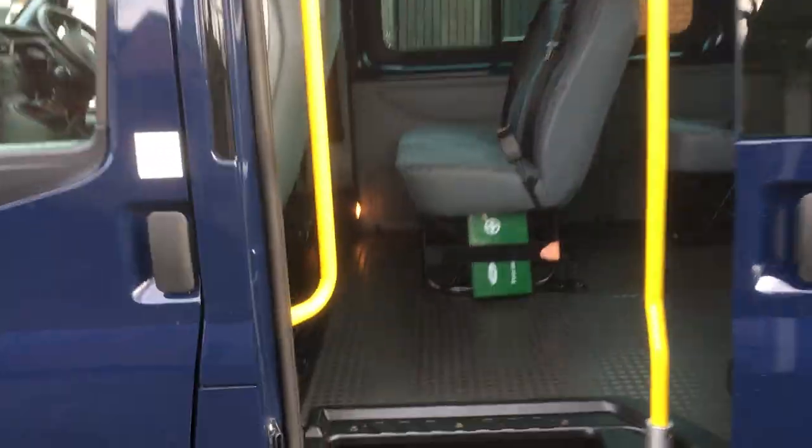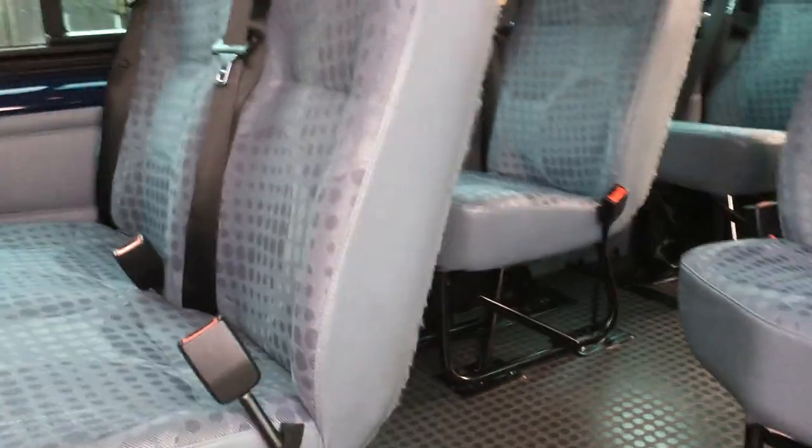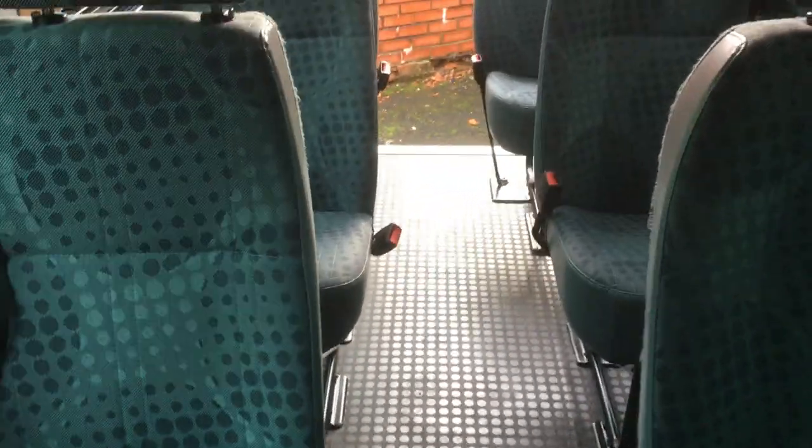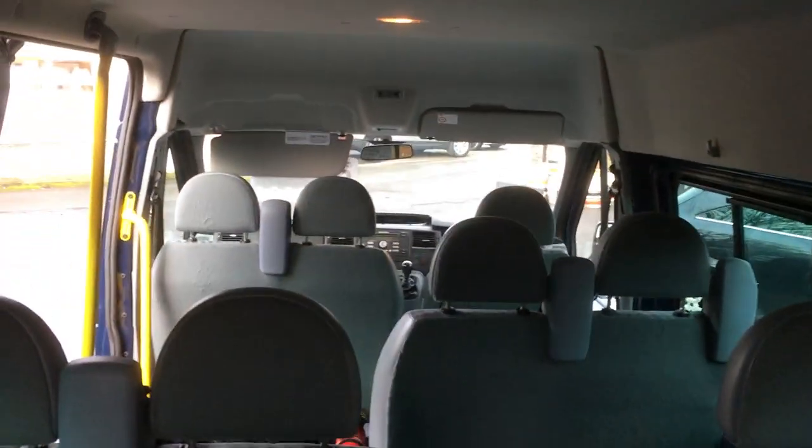All the seats are perfect. Seatbelts on every seat, obviously. Lovely and clean — looks like it's hardly ever been driven or ever been used. So the only way you're going to improve on this is by buying a brand new one. You'll never find another one like this. Lovely condition. It's got a step on the rear.